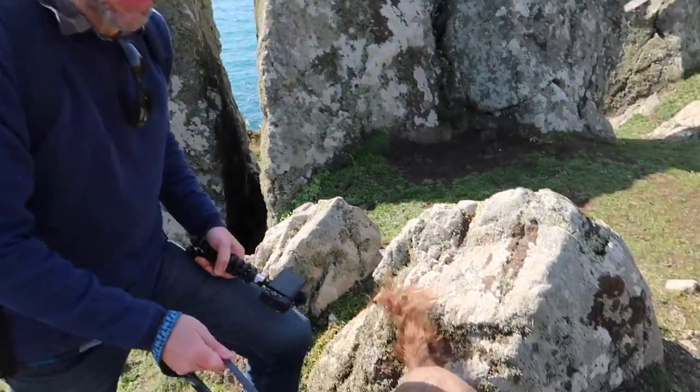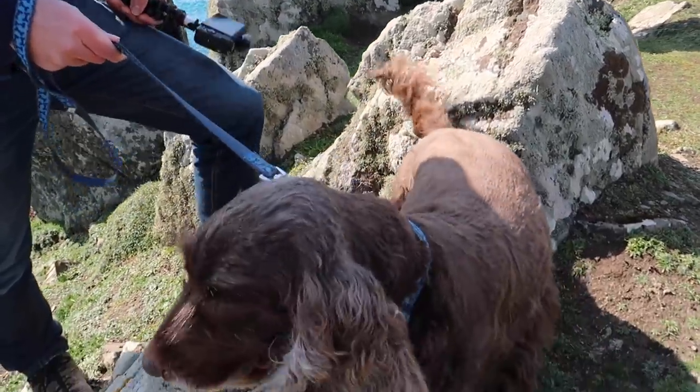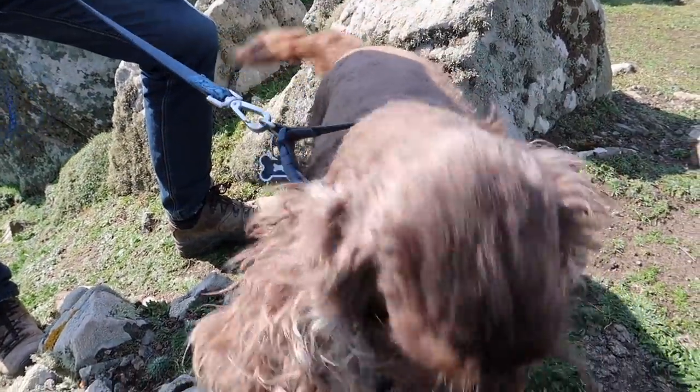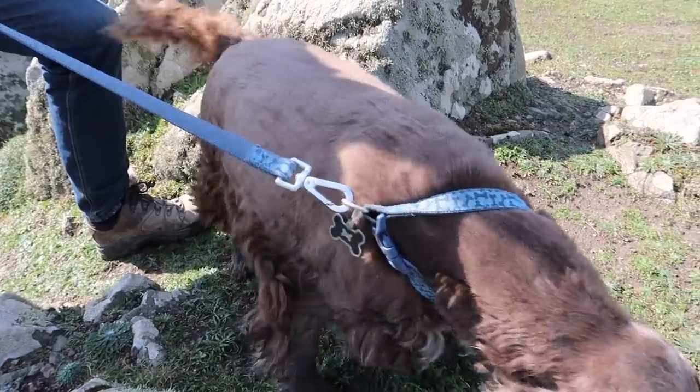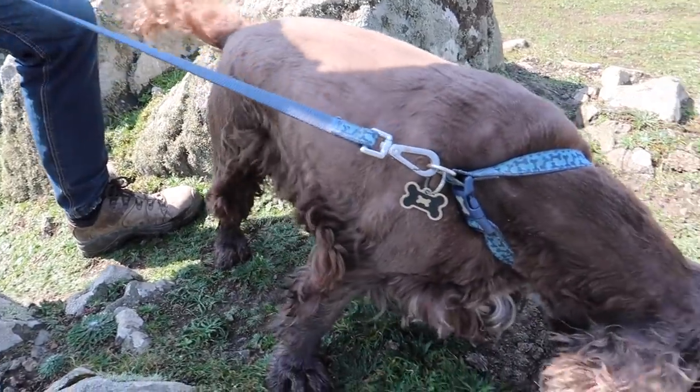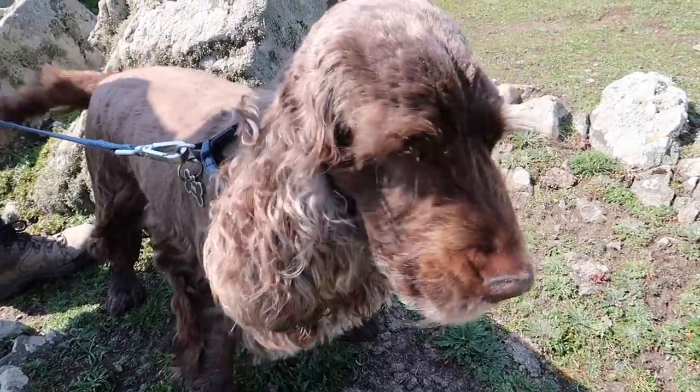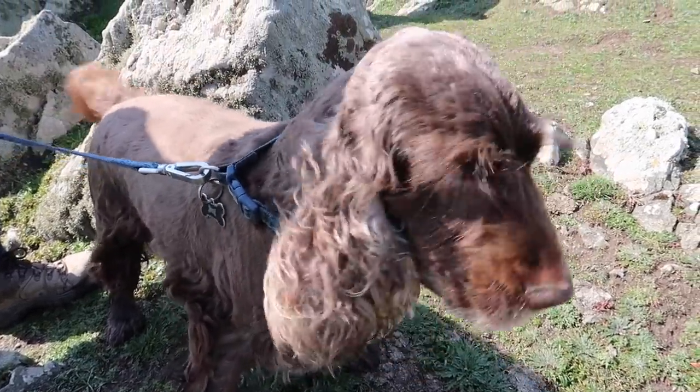Today's video is sponsored by Sarah's Dog Grooming Services. Look at our lovely dog — we no longer have a bear! He's been trimmed. We hooked him up in the garage, got the clippers out, and we've kind of got a Cocker Spaniel back. Are you going to smile for the camera? No, I want to get on with my walk, Mummy.